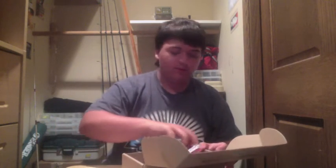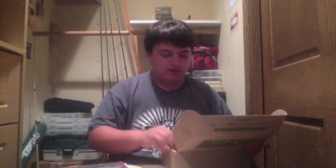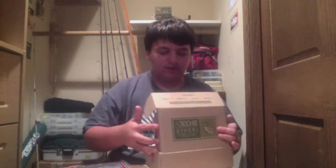This is not the biggest or most I've got in the box, but there is some quality stuff in this box, and I'm very excited to show you guys this.